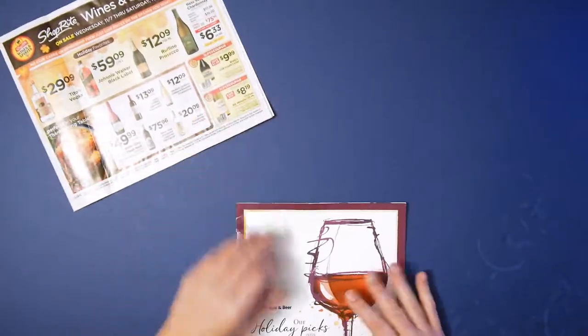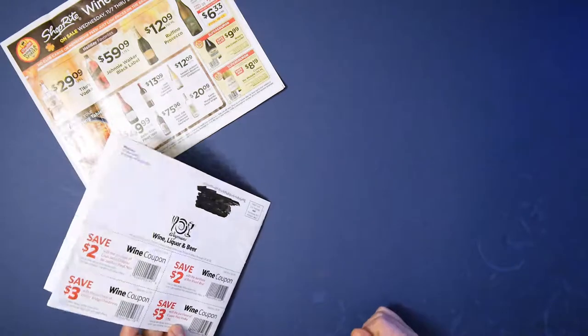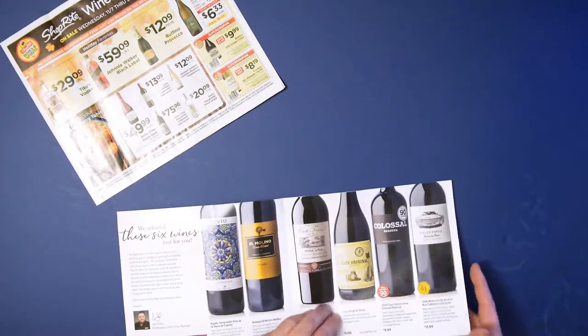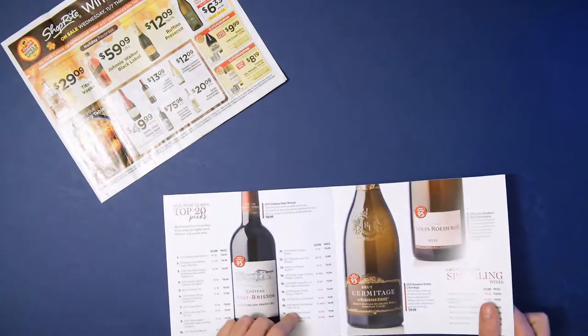Wegmans has this wine magazine — it's like a really fancy, high production quality catalog. It's like 10 to 12 pages, and they have all these ridiculously expensive wines and they're talking about these.